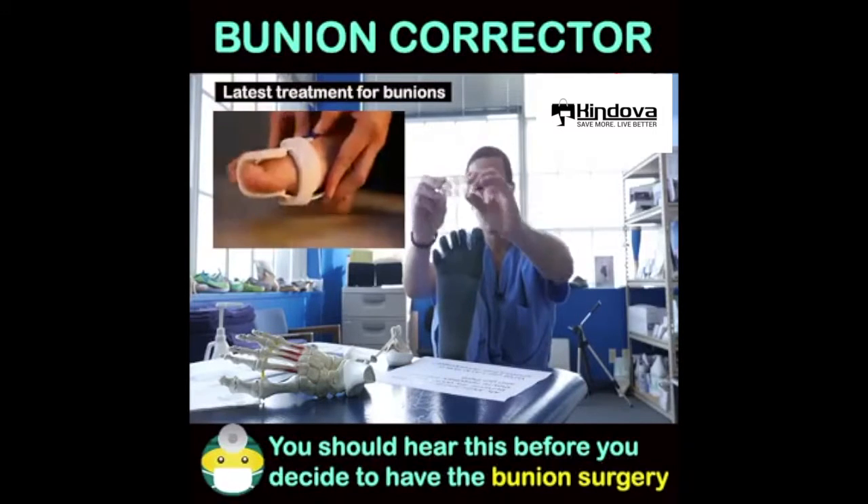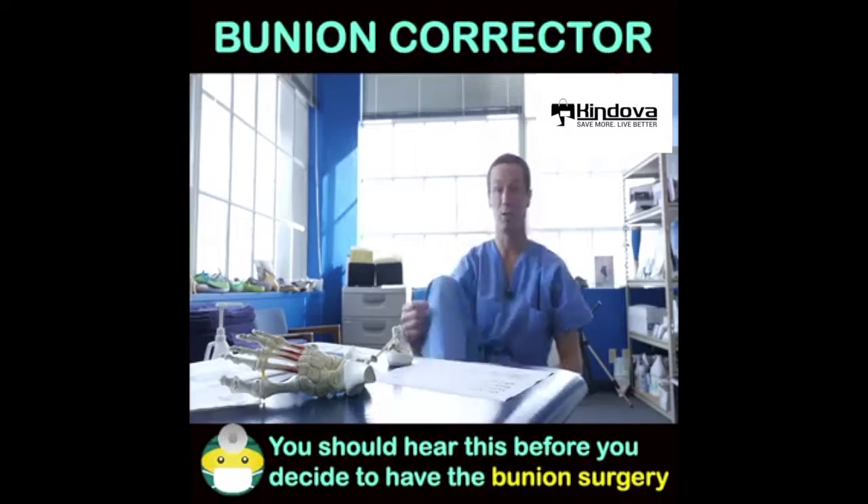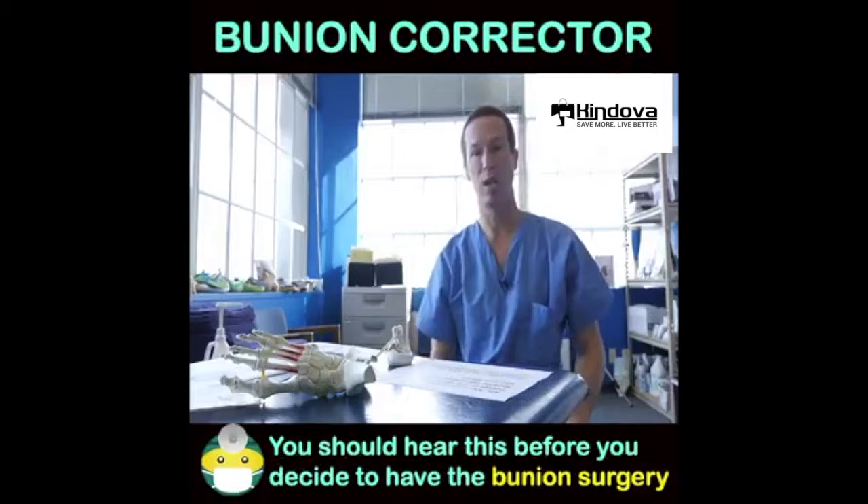Correct Toes is what I'd like to encourage those of you that have a bunion. Notice the widest part of my foot is out at the ends of the toes, not at the ball of the foot. Bunions are that simple if you understand the mechanics.